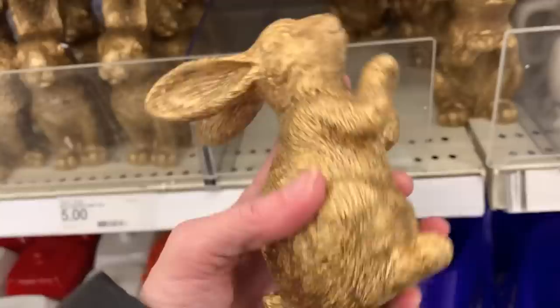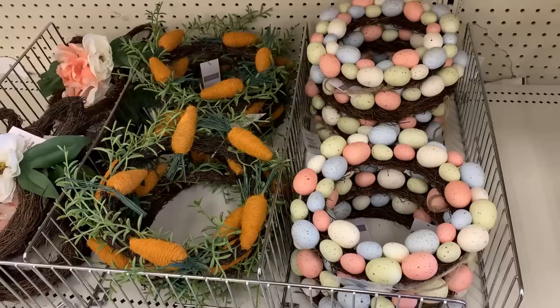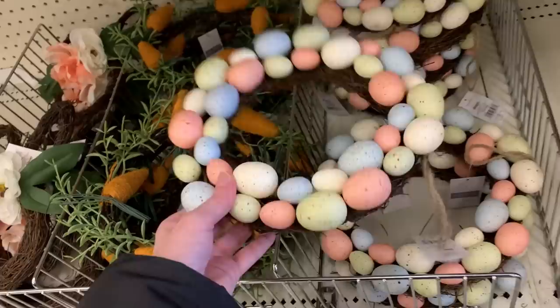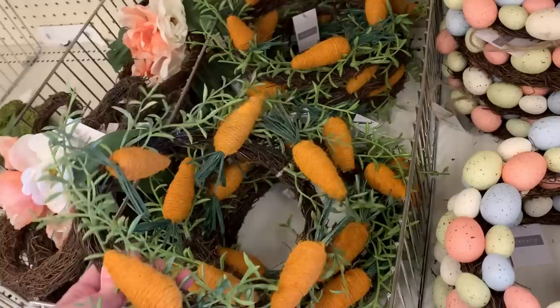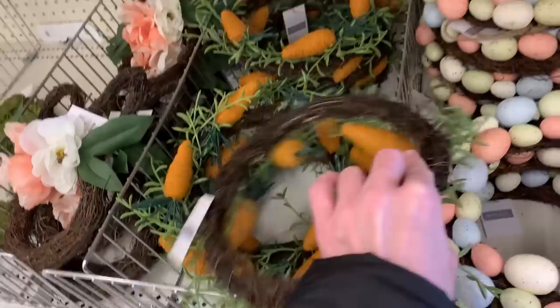Here are a couple of cute Easter wreaths — one with Easter eggs on it and the other with carrots. They have vine backings and are a little smaller than your average wreath, so they might be too small for a front door. They'd be better sized for windows or kitchen cabinets. The carrots on one look like rope or twine wrapped around a carrot form. I'd definitely add ribbons to these for hangers to dress them up a bit.